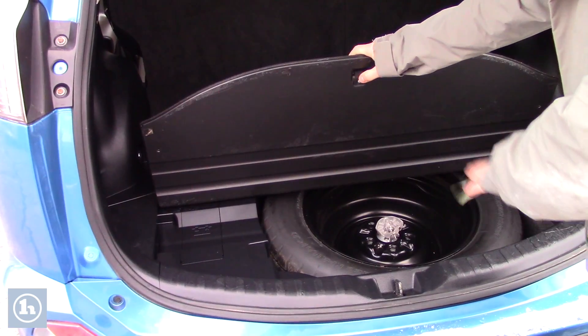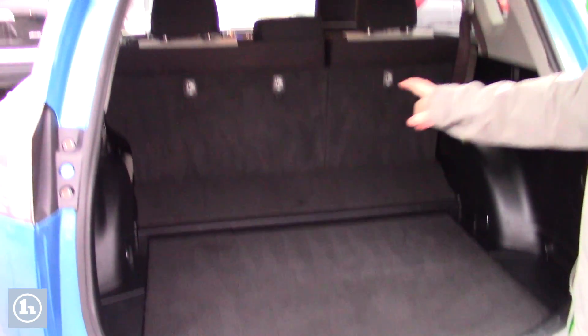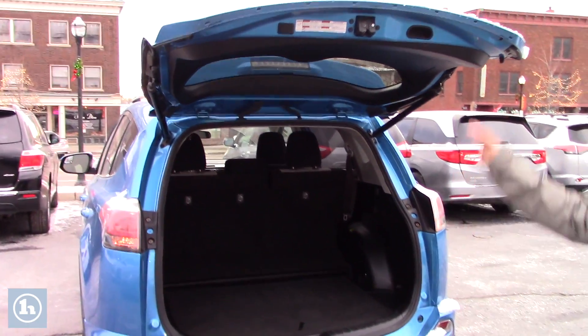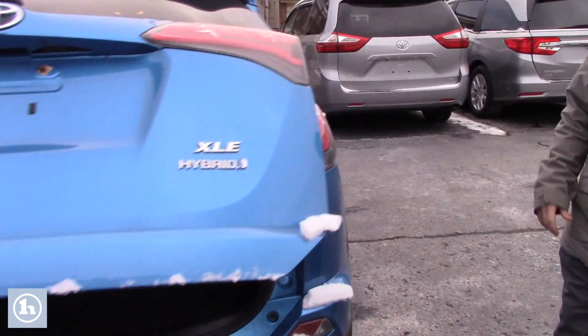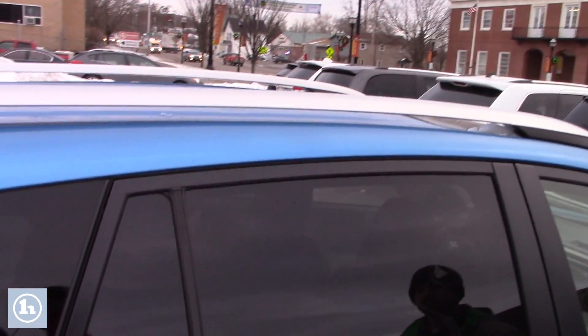You also have your spare tire and the tools to change it out in the back here. 60-40 split seats as well. This vehicle overall is in great condition — little to no scratches whatsoever. You also have roof rails so you could add roof racks very easily.